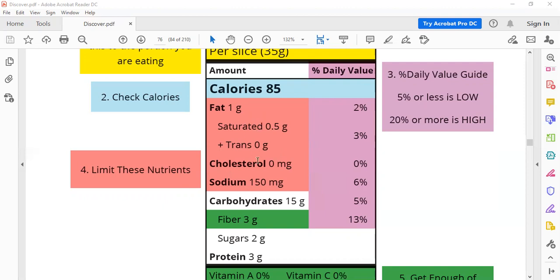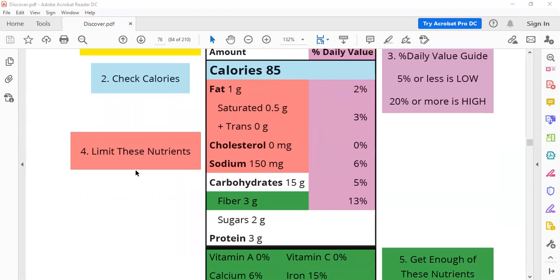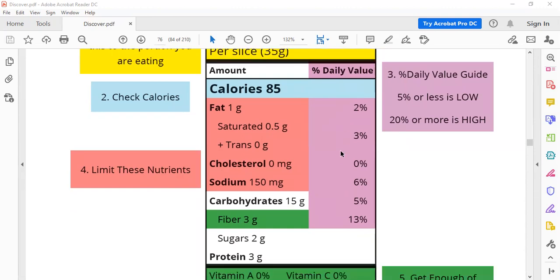These nutrients like cholesterol or sodium you should keep them low because they are not healthy. Now for carbohydrates — 15 grams. If you eat this food inside the package you will take 15 grams, which equals five percent of your daily need from carbohydrates. This is less than you need every day.